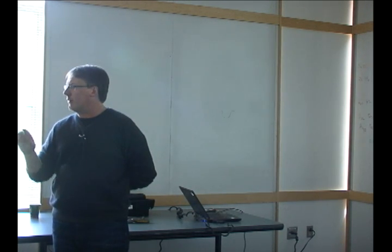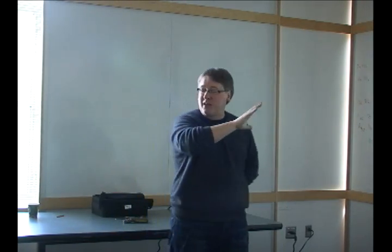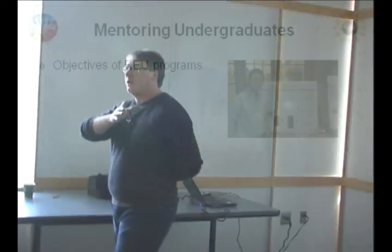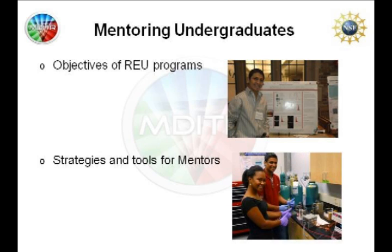What we're here today to talk about is a little bit about undergraduate researchers, REU programs, and mentoring in general. What I want to do is cut this into two bits. The first is to really discuss the objectives of REU programs — what are we trying to accomplish from both a very meta perspective all the way down to the individual perspective.